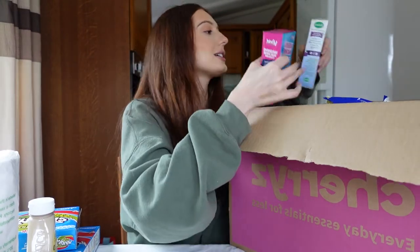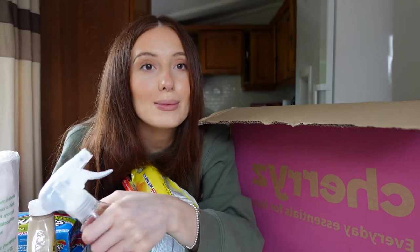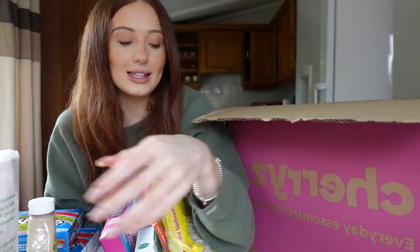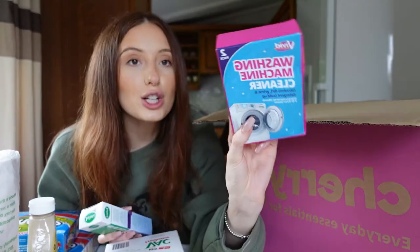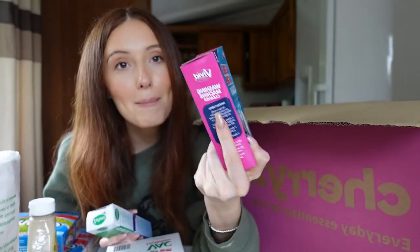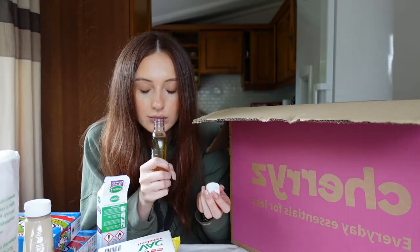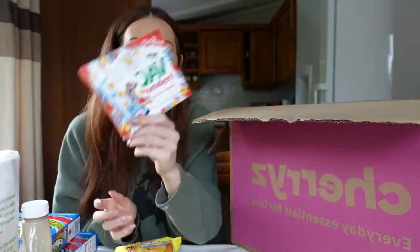I've got some adult cleaning products — this is the best disinfectant spray that smells incredible, like the kind you smell when you walk into somewhere really clean. Also some surface wipes and washing machine cleaner — I've never used anything like that before but as an adult these are things you need. I got some Seflora in the winter morning scent — that is Christmas in a bottle. And I got some vacuum freshener sheets, which I didn't even know were a real thing. You don't need tumble dryer sheets in the hoover; this is the actual product for that.